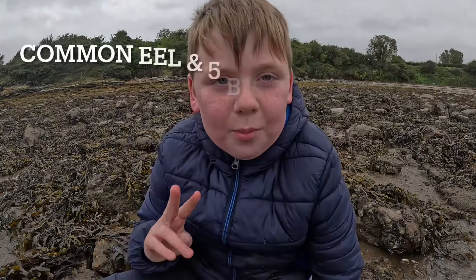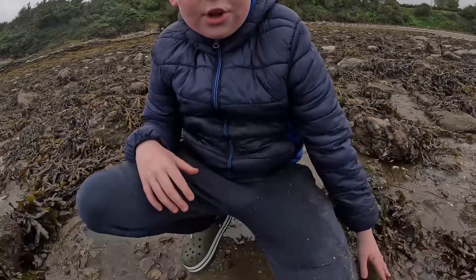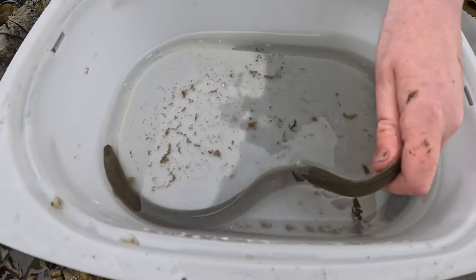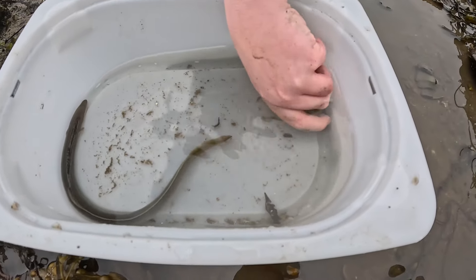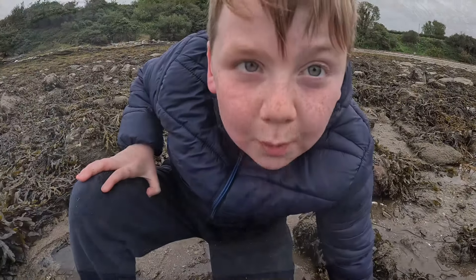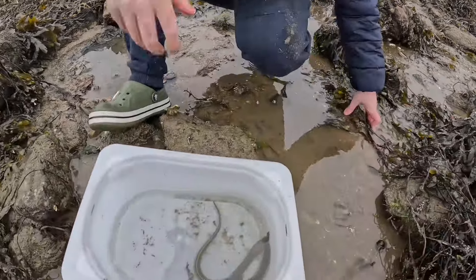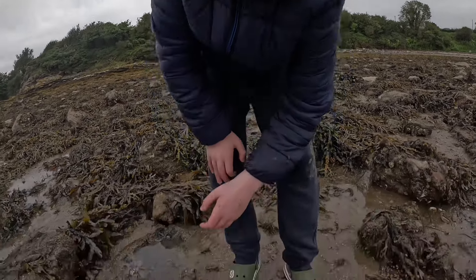We've got two more creatures from our adventure: a common eel and a five-bearded rockling. Both of these fish secrete a slime that keeps them from drying out at low tide. It also makes them really hard to pick up — he's escaping!